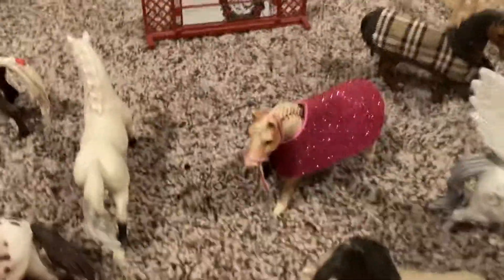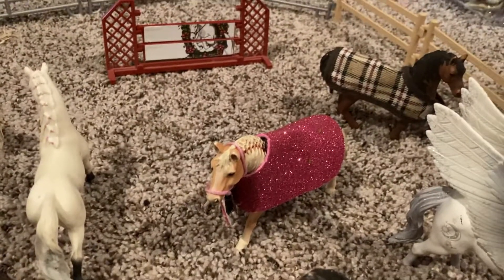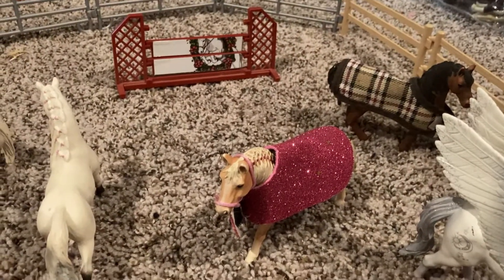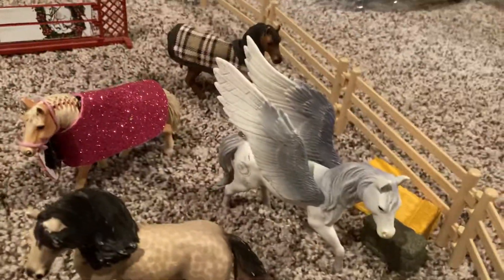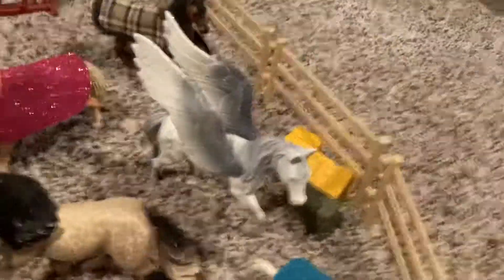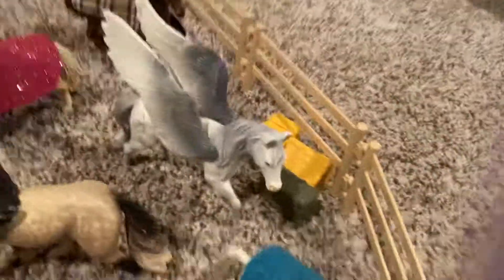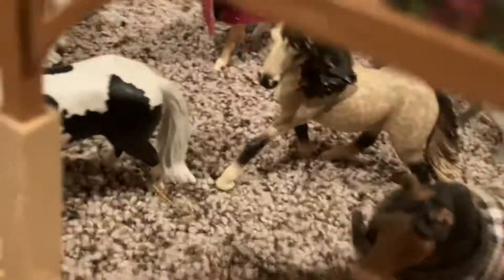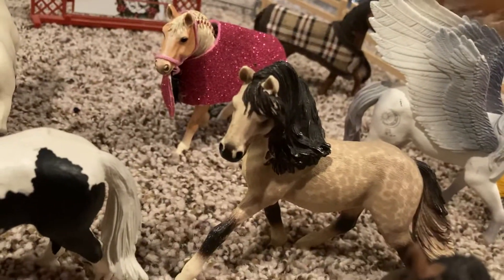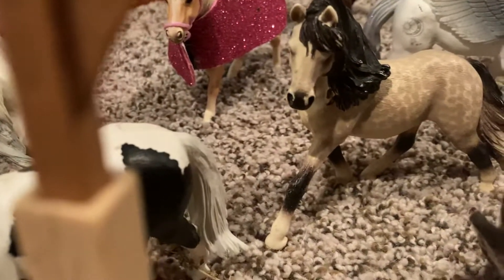This is Honey — she gets the special treatment around this barn. She is a palomino, and I don't know why I have her in here. This is Sky, and she is a Pegasus. This is Ocean right here.